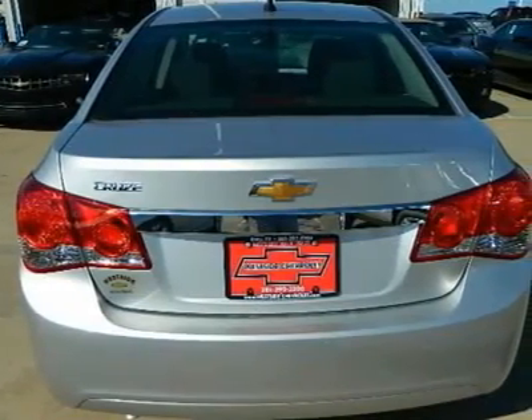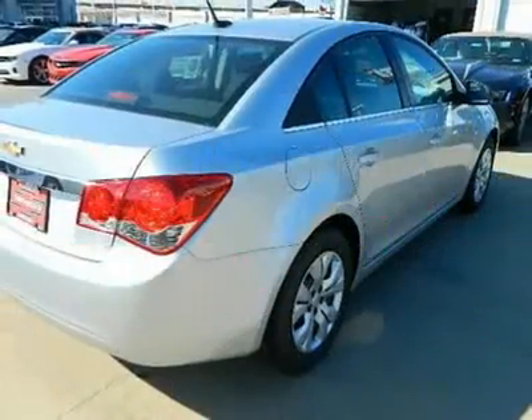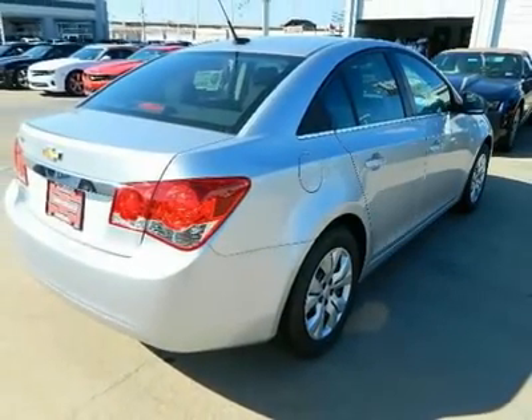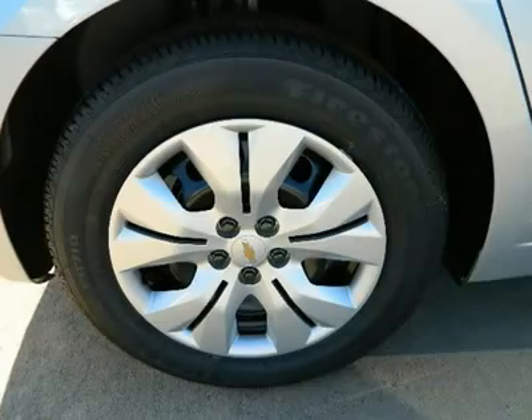Also featured: keyless entry, child safety locks, electronic stability control, and bucket seats. Experts rave — Edmunds.com's review says Chevrolet finally has a quality small car in the form of the 2012 Cruze. Great gas mileage: 36mpg highway. Why buy from U.S. Westside Chevrolet?